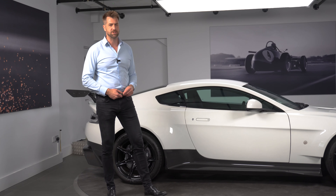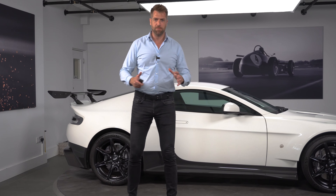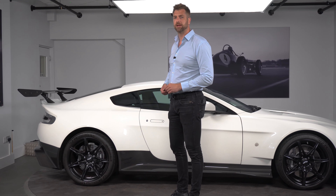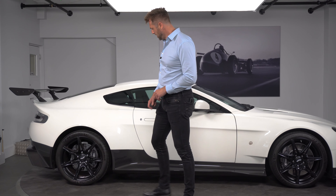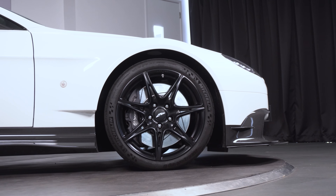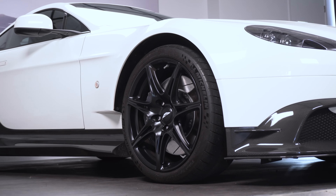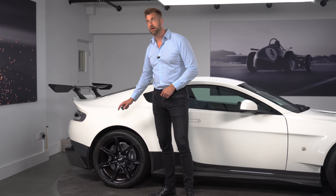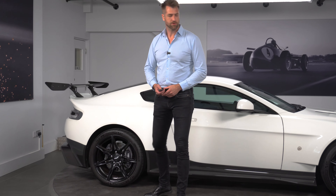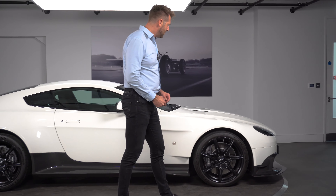Regarding options, we'll take you through the side profile of the vehicle first. The first option when speccing your GT8 was whether you wanted exposed carbon lower valances — that is the lower section as you can see at the back of the vehicle, these side seals, and then moving through to the front. The next choice you could have was graphics packs. This particular car does not have a graphics pack, but I really quite like the fact that it is just finished in a darker colour at the bottom with the white at the top.